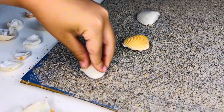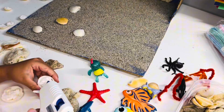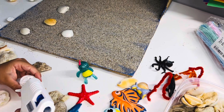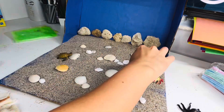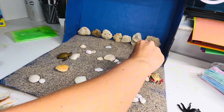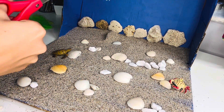Corals are tiny animals that build reefs. Shrimps are small and fast underwater cleaners. Sea snails live in shells on the ocean floor. Pufferfish puff up when scared. And mermaids are magical sea friends from stories.